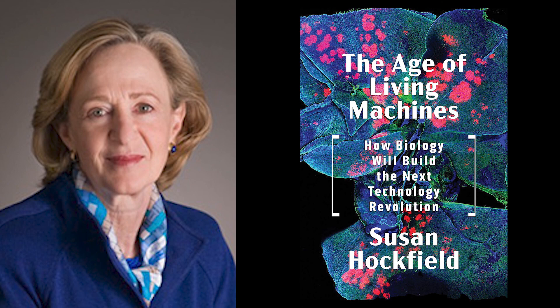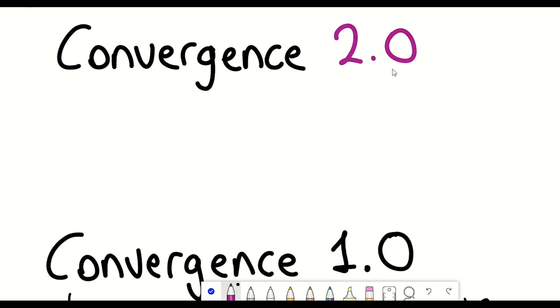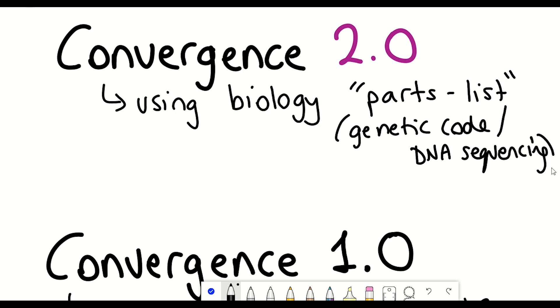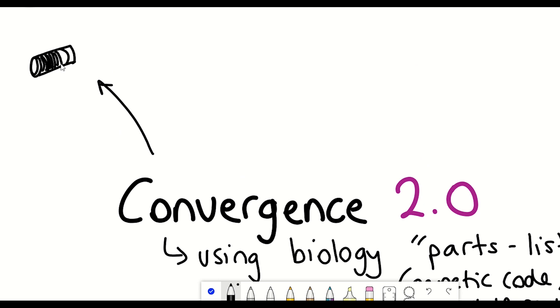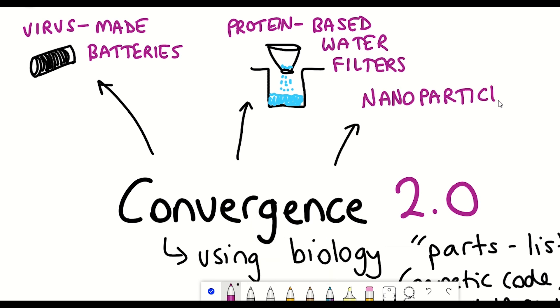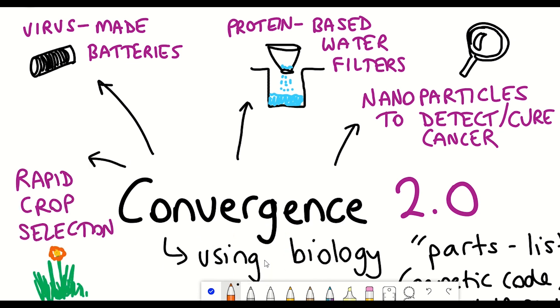I recently listened to a talk given by Susan Hockfield and I'm currently reading her latest book, 'The Age of Living Machines: How Biology Will Build the Next Technology Revolution.' We now have a so-called parts list from the biological world, including the ability to understand and manipulate the genetic code. With this much better understanding, biology stands a chance at converging with engineering, and the results could be revolutionary. This includes virus-made batteries, protein-based water filters, nanoparticles that can help detect and cure cancer, and computer-mediated rapid crop selection — just the tip of the iceberg in terms of what biology and engineering in combination could offer to solve these four major world problems.